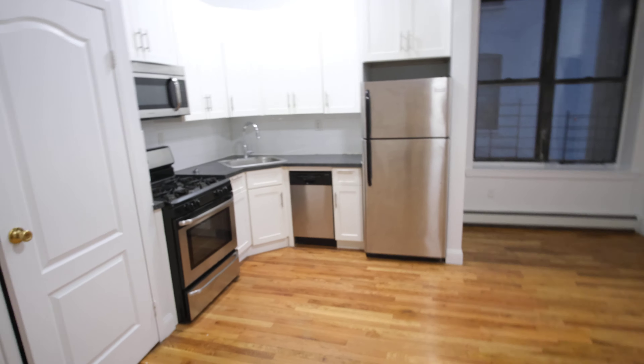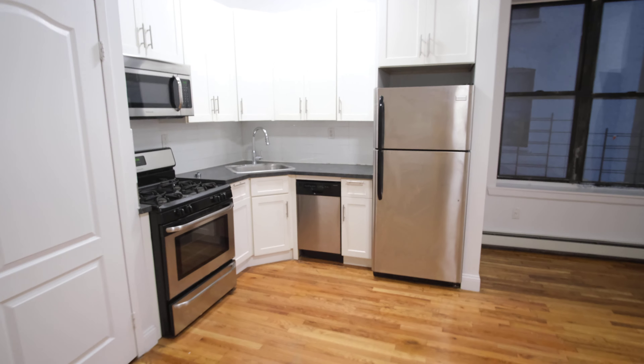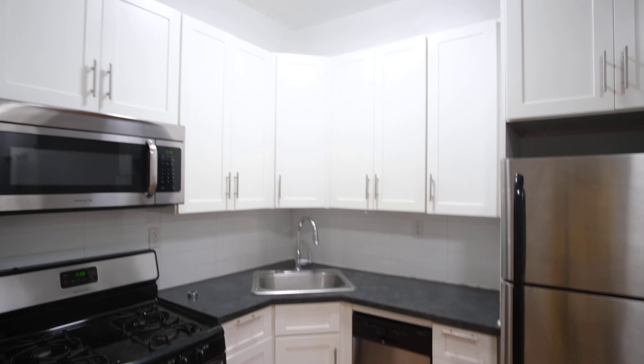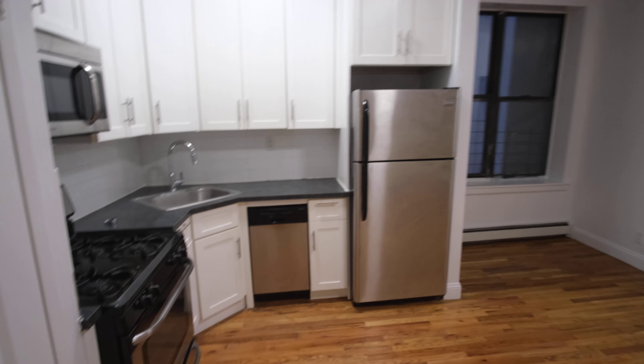We've got a nice spacious living room with all stainless steel kitchen amenities. Got your little dishwasher over there, nice bright lights, and cabinet space for your spices.